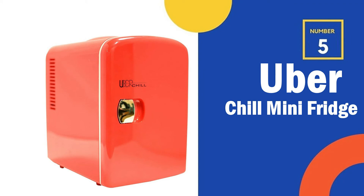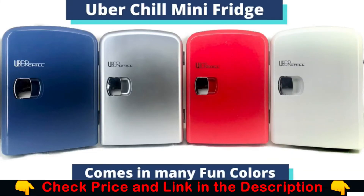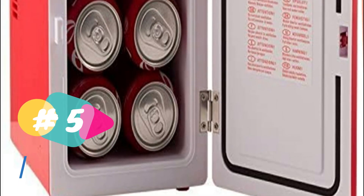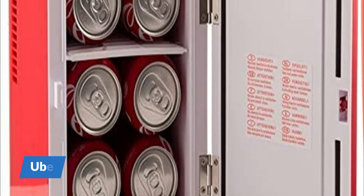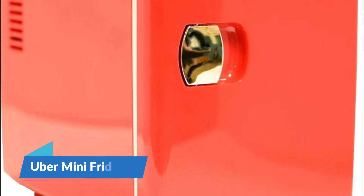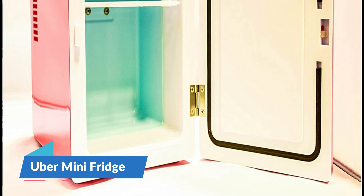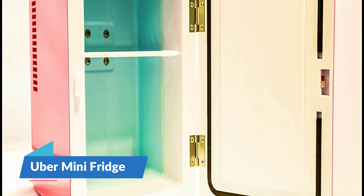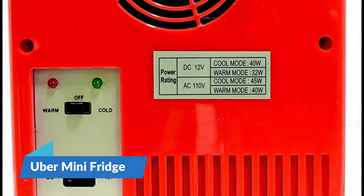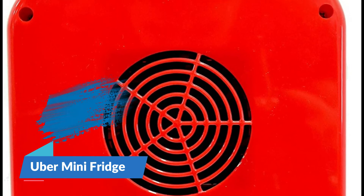Last in our top 5 best mini fridges is the Uber Chill Mini Fridge. For an affordable and adorable mini fridge, the Uber UBCH1 is the best choice. This Uber Chill Mini Fridge has a high-quality solid-state thermoelectric cooling system that keeps drinks at optimal drinking temperature. This little refrigerator can keep up to 6 cans or 4 water bottles chilled at arm's reach on your desk or in your car with a handy adapter. It's also ideal for dorm dwellers or those who enjoy bedside refreshments. Your food and drinks can be kept at temperatures 32 degrees Fahrenheit below ambient temperatures.